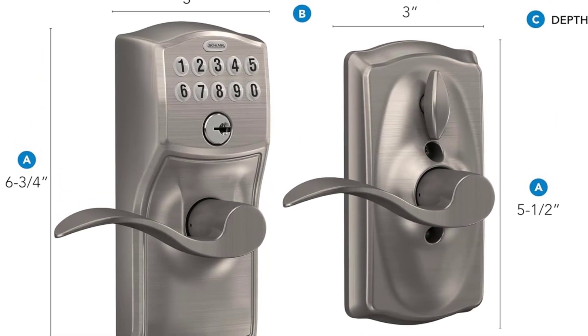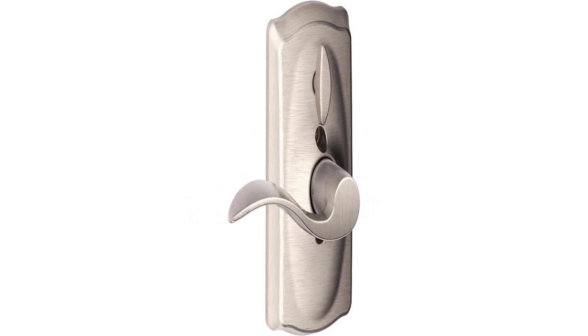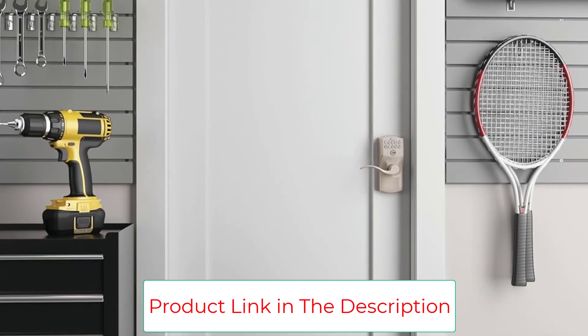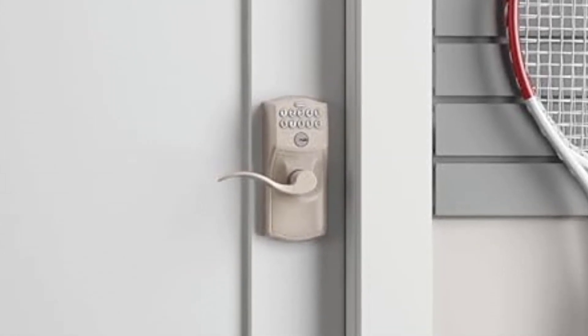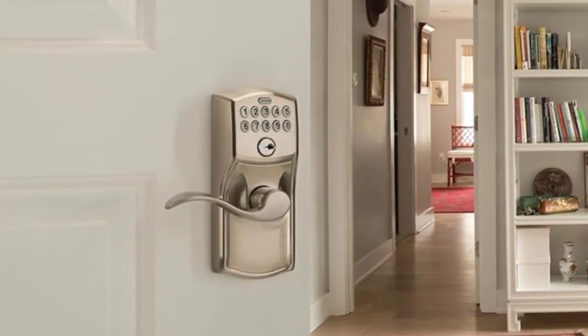Like other keyless entry locks, this model comes with two pre-programmed entry codes, but you can create up to 19 different four-digit ones for guests and kids, which are easy to add and delete. It also includes other necessities such as an override key in case you forget the code or the battery dies, and a lighted keypad for easier visibility at night. With its seven finish options, it's easy to match this doorknob with your own personal decor.